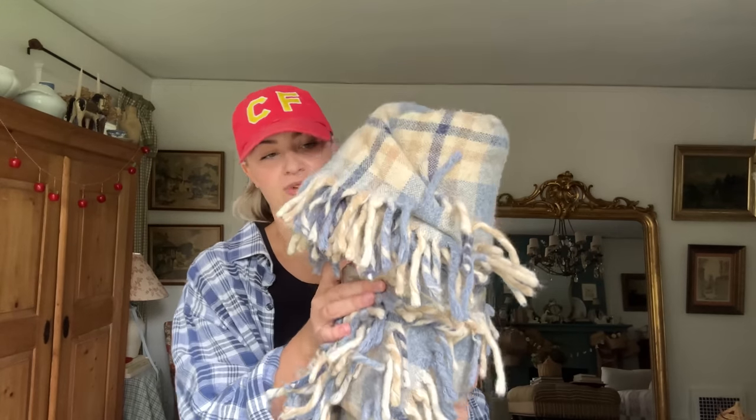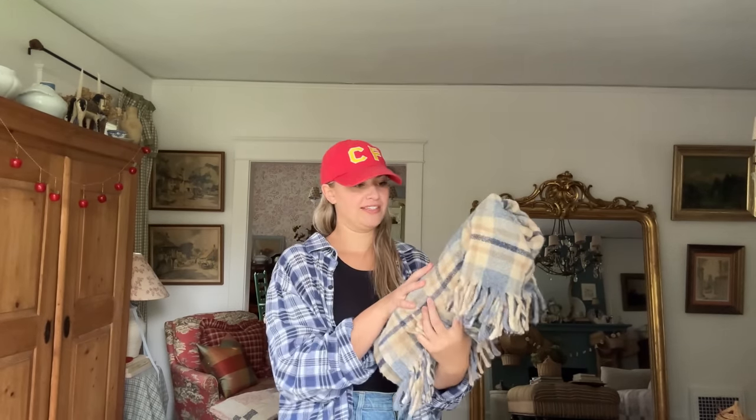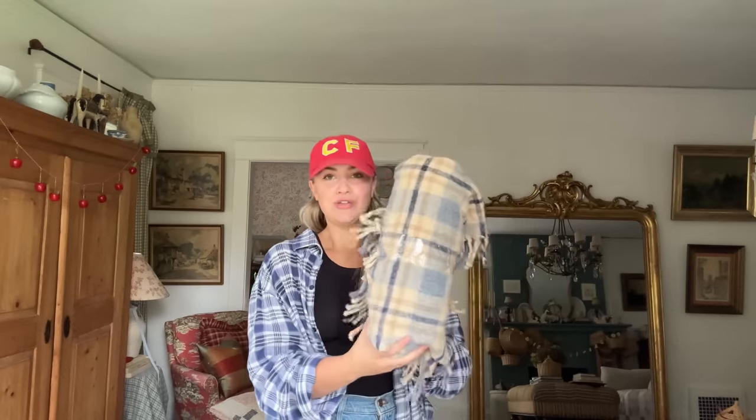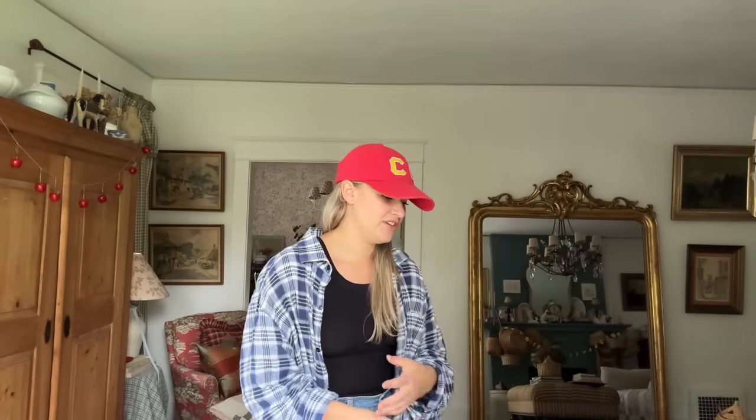The last item is this wool blanket. I'm not going to unwrap it because the dust will fly everywhere, but I love a good wool blanket for fall decor — this is literally perfect. I'll probably throw it in the wash and then drape it over a chair or an ottoman. I'm always looking for plaids in the fall so I'm very excited about this one.